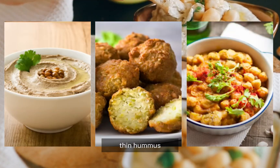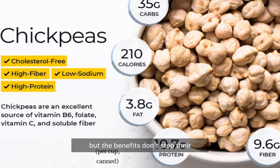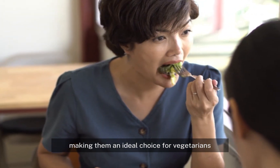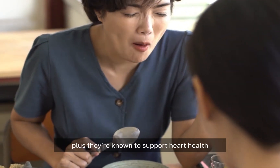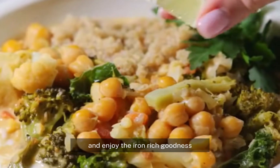They're a fantastic addition to your meals — think hummus, falafel, or as a delicious and hearty ingredient in your salads and soups. But the benefits don't stop there: chickpeas are also an excellent source of plant-based protein and fiber, making them ideal for vegetarians, vegans, and anyone looking for nutrient-dense foods. They're also known to support heart health and help regulate blood sugar levels.